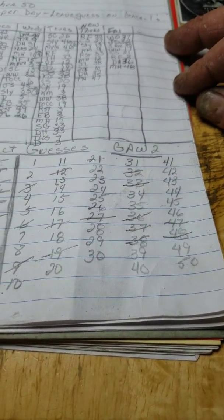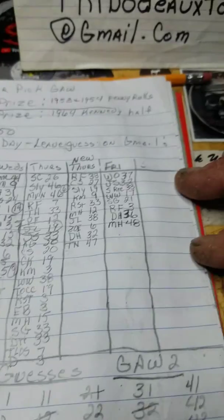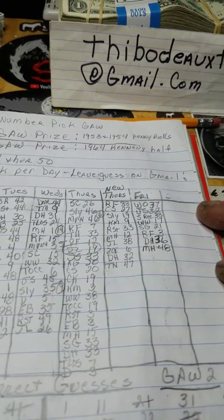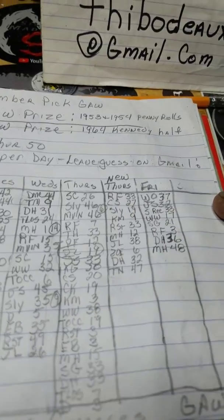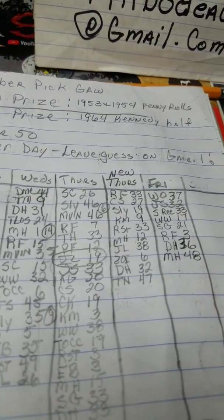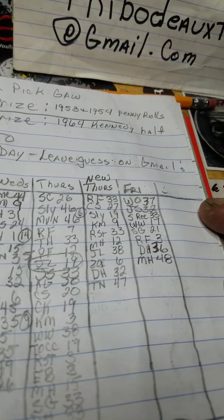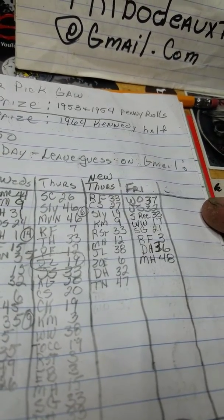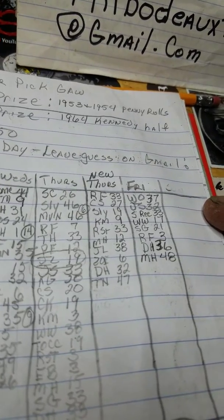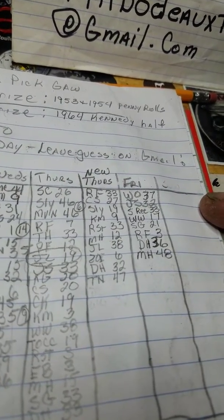I'll scratch them off as they're guessed, and I'll let everybody know every day when I post a video with the highest bids and incorrect guesses. So here are the incorrect guesses so far: number 33, 27, 19, 9, 33, 12, 38, 6, 32, and 47.